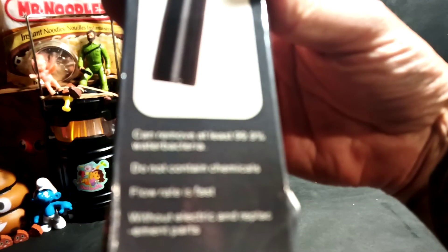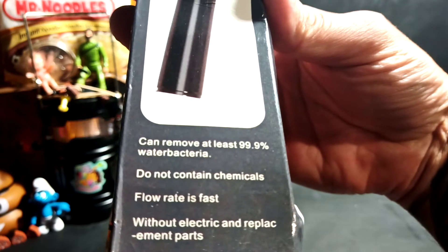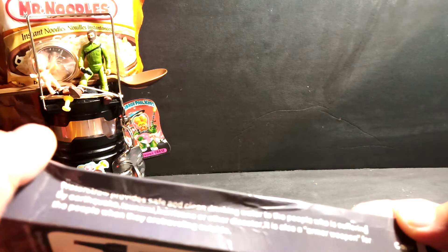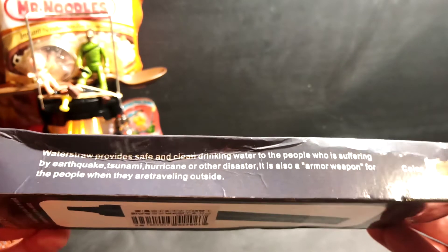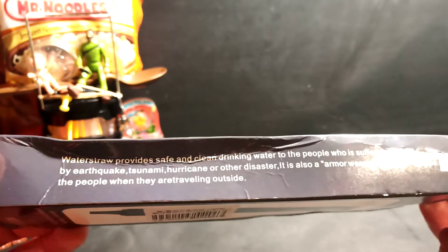It can remove at least 99.9% of bacteria — water bacteria. Does not contain chemicals. Flow rate is fast without electric. I don't know what that's all about. Let's see what it says... it provides safe and clean drinking water to the people who is suffering by earthquake, tsunami — some terrible English translation on this packet — earthquake, tsunami, hurricane or other disaster. It is also an armour weapon for the people when they are travelling outside. That makes you a little bit worried about how good this drinking straw is.